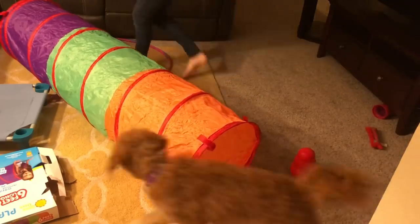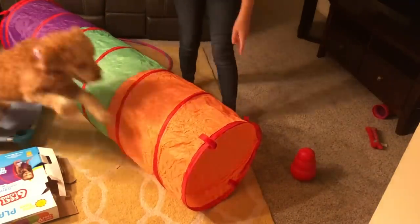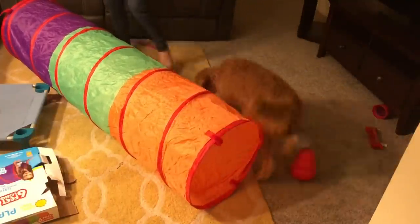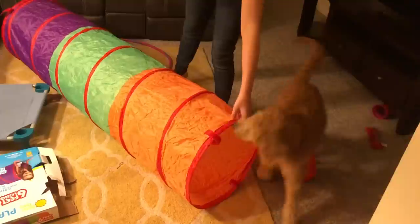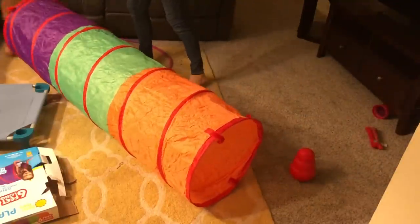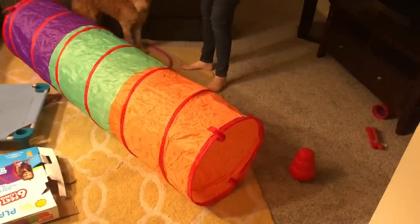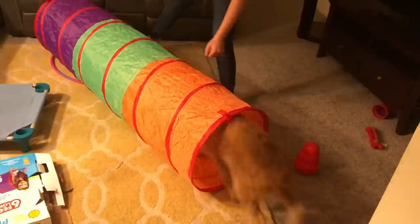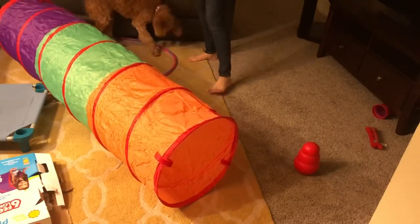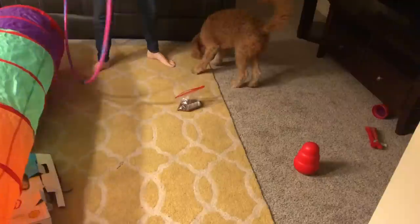Good, come in, come in — in, in, in. Yeah! Come on, yes — in! Yeah, you got it! Come on, every good. I didn't want to get a light-colored one, but that's all they had.